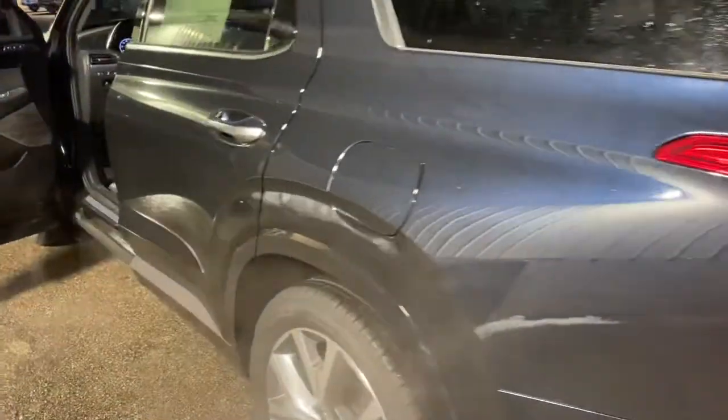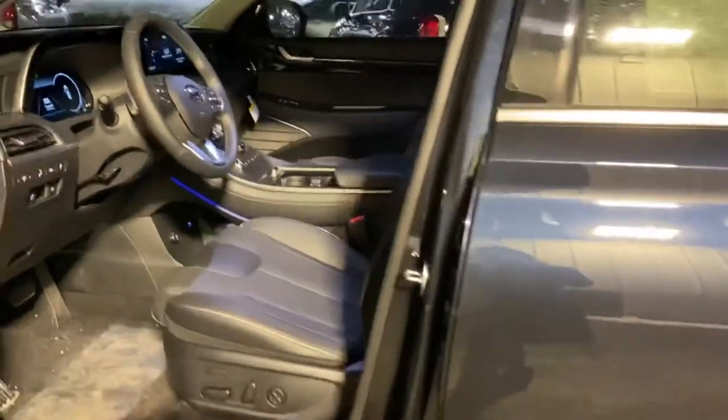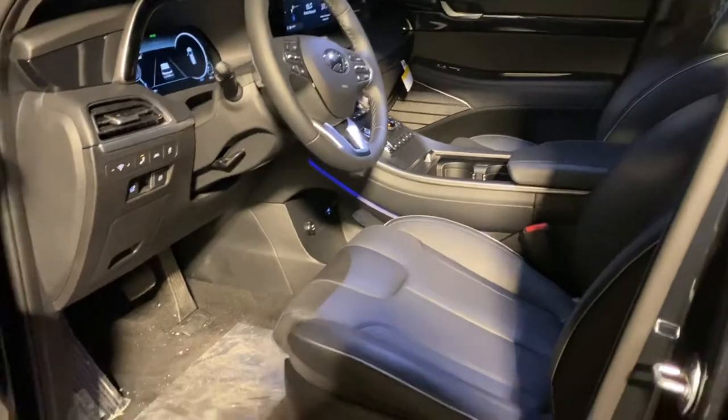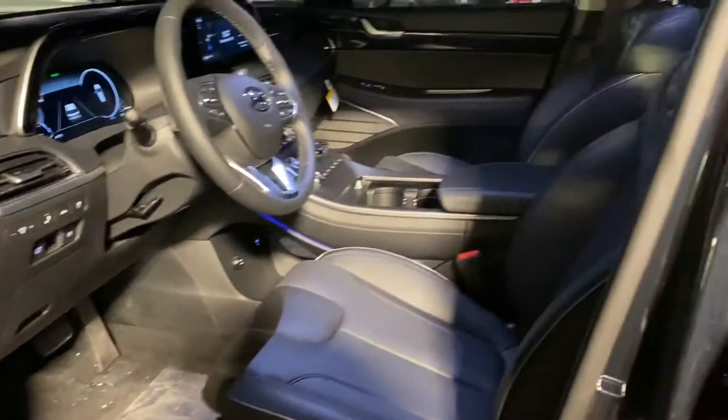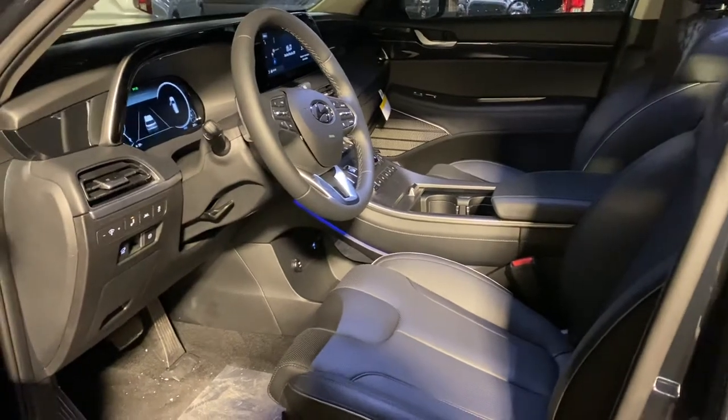Heated and cooled seats in the front row and middle row. Shades in that middle row too for passengers that might be back there. It's got the ambient lighting, which is kind of hard to pick up with the light inside here. Steering mounted controls for Bluetooth and audio. Heated steering wheel.